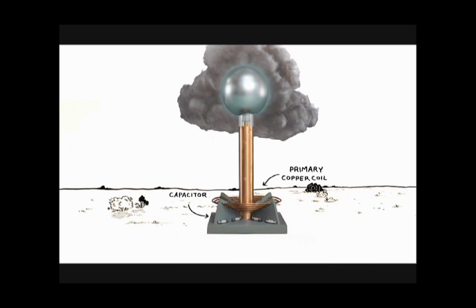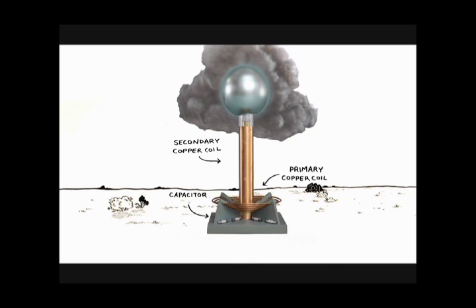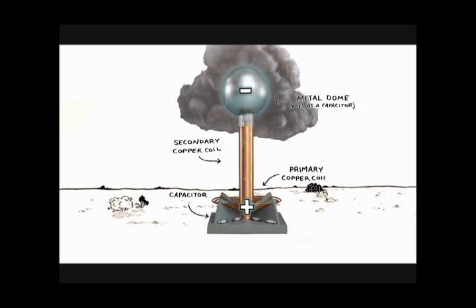A simple circuit, made of a power converter, a capacitor, and a copper coil, transfers surging electrical charges into a metal dome at the top of the device. And just like a storm cloud, when the electric field between the dome and the ground maxes out, lightning is born.